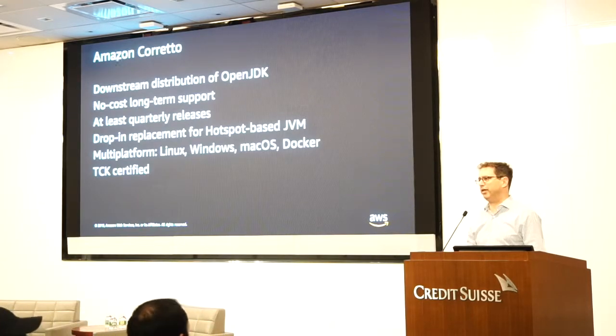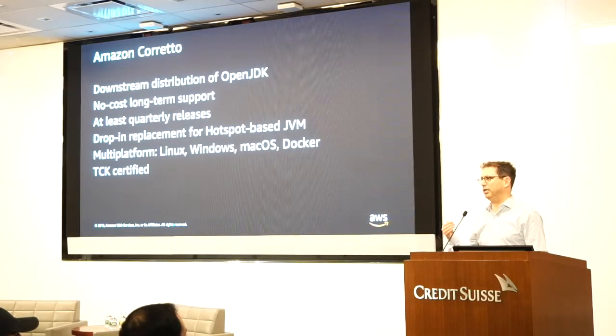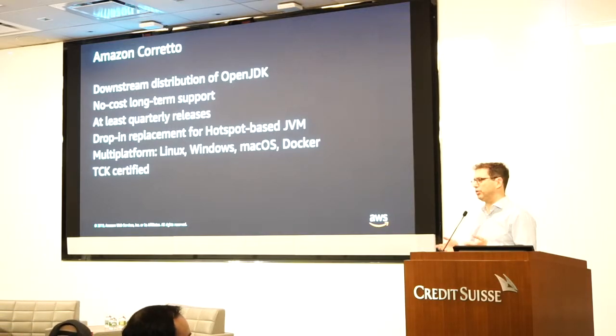Corretto is TCK certified. That means Corretto is compliant with the Java standard — it passes a very extensive set of tests built by Oracle called the JCKs. Every API behaves the same no matter what JCK distribution you use, which really helps with that drop-in replacement, making sure what you want is going to continue running over various different Java implementations.